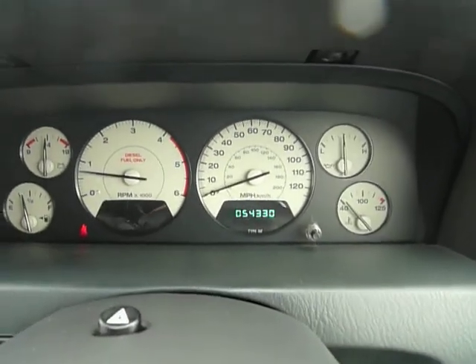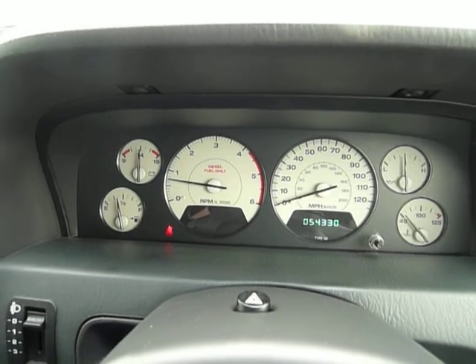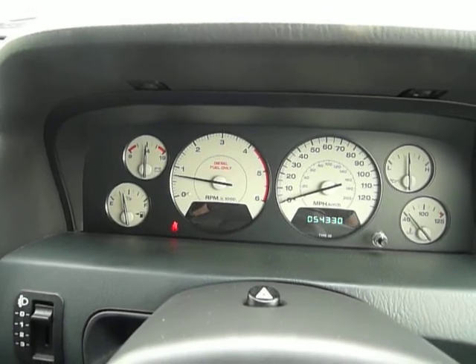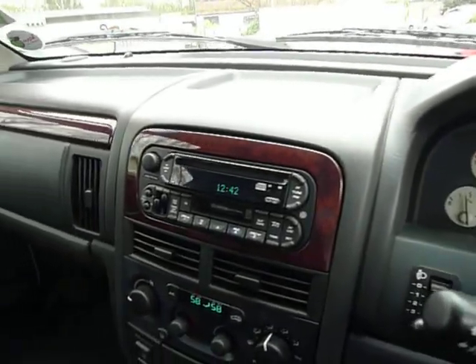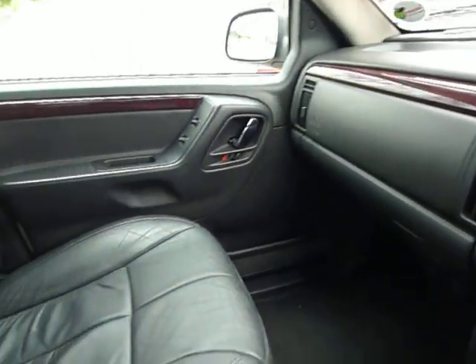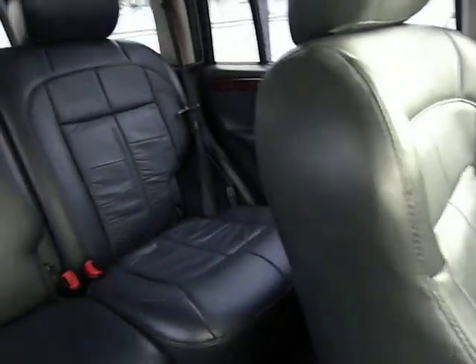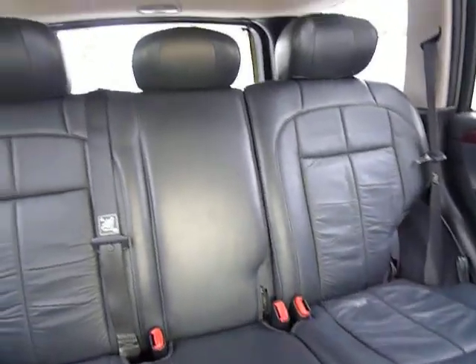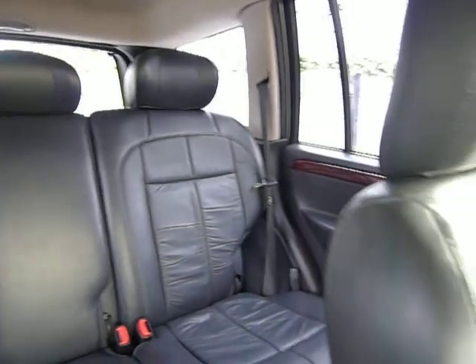The car has covered just 54,000 miles from new and has a full service history — we've just had it serviced. It has an MOT until June and is taxed until the end of May, and the car will come with a new MOT. As you can see it's in fantastic condition and has been very well looked after. The car also comes with a six month RAC warranty, which can be extended for extra peace of mind.